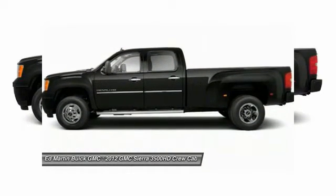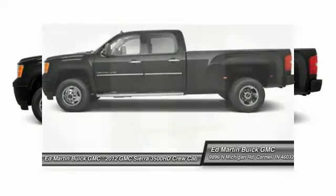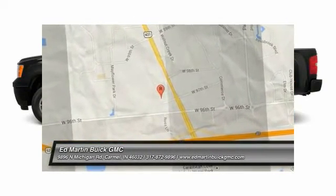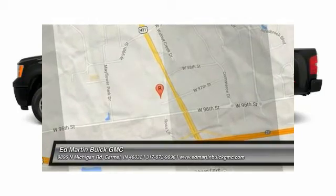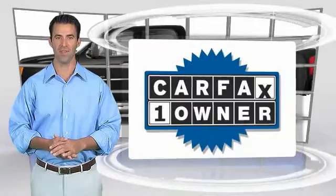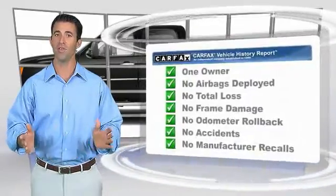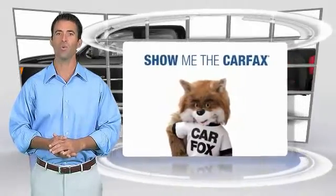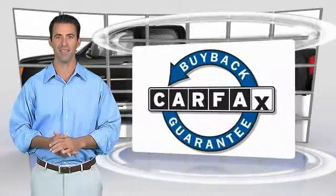Searching for a dependable vehicle that looks great too? You've found it, so stop in today. This is a one-owner vehicle with the Carfax Vehicle History Report — be sure to find a complimentary copy of this report online or contact the dealership. This vehicle qualifies for the Carfax Buy Back Guarantee.